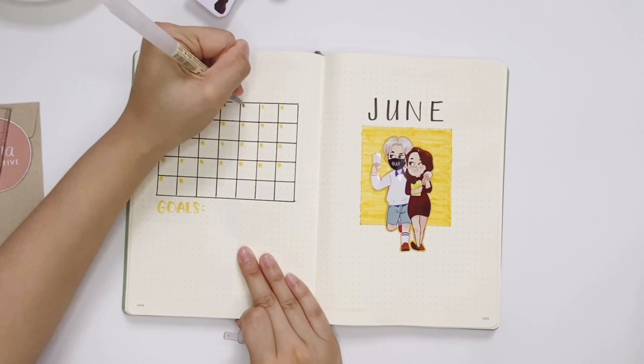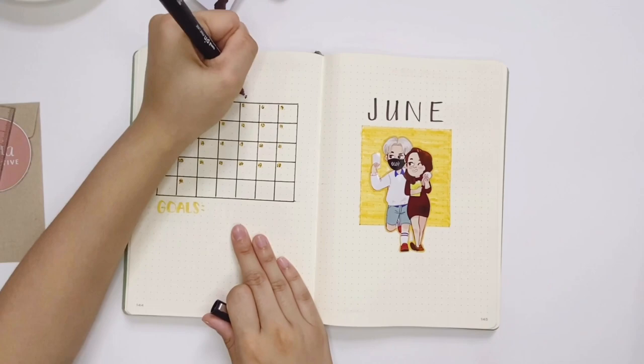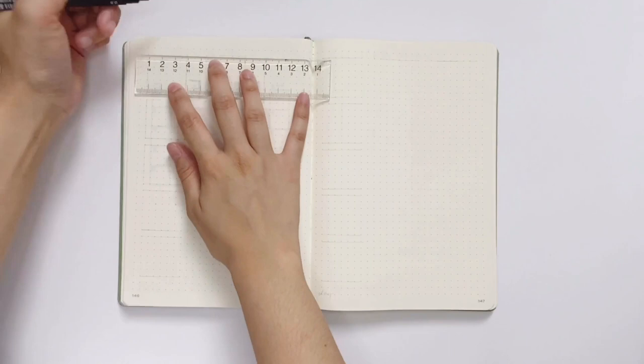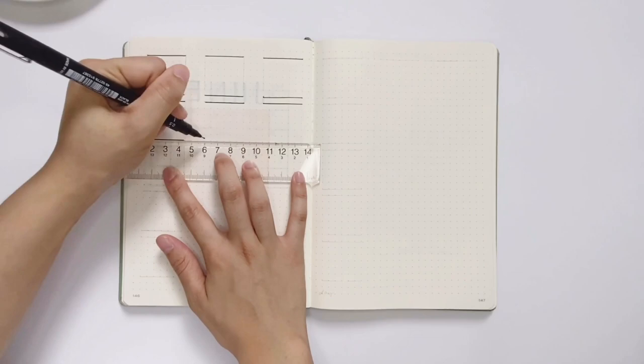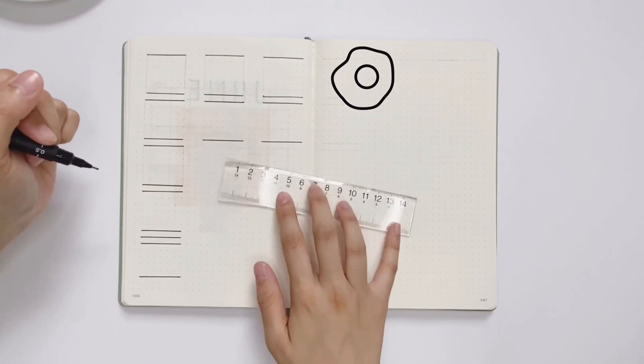I'm finishing up the calendar by writing in the dates and days of the month. Moving on to the next page — I'm excited to try out the doodle-a-day challenge this month. I was inspired by Caitlyn's Corner and I think it's nice to have an entertainment spread in my bullet journal rather than just flipping through to-do lists. After all the doodles from last month I've been getting into drawing, and I want to challenge myself beyond just doodling food, coffee cups, and more food.